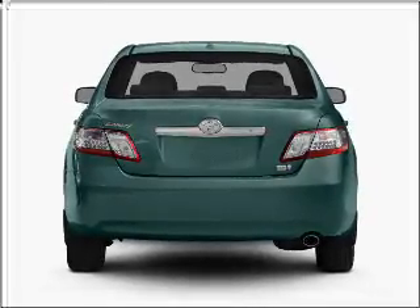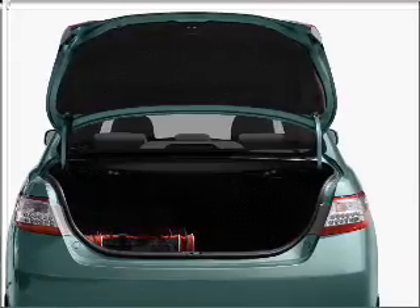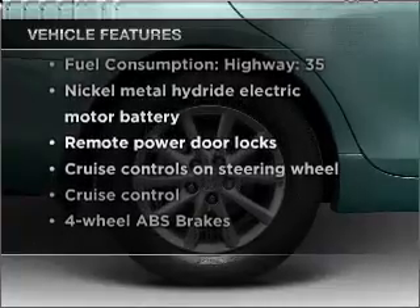Brake safely with the anti-lock braking system. Tailor the temperature to your preference and your passengers. With these notable features, you won't want to miss out on the opportunity to own this amazing vehicle.